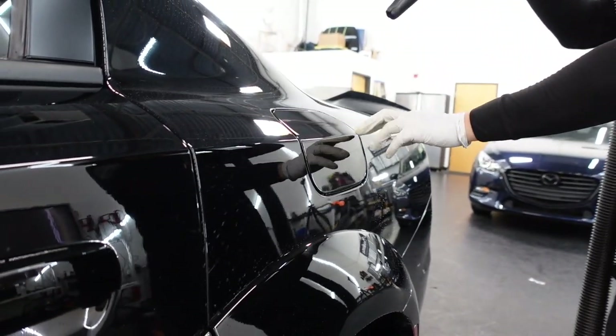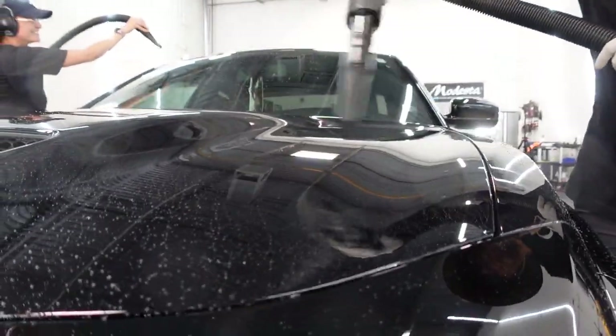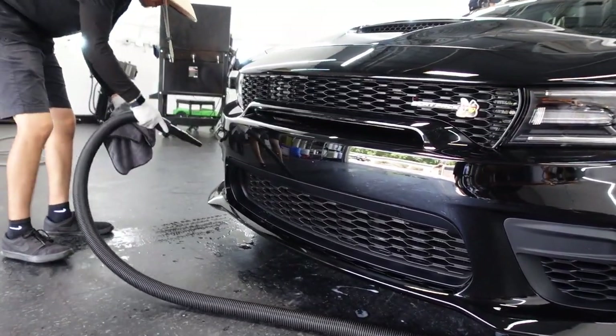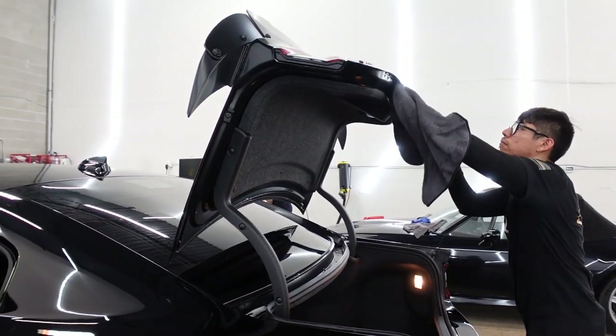Your ceramic coated vehicle will then be thoroughly air dried, making sure to blow out all the nooks and crannies of the vehicle. This avoids any type of marring with microfiber towels throughout the drying process, but it also prevents any type of dripping after the maintenance wash when driving your vehicle.